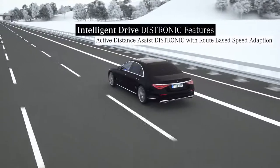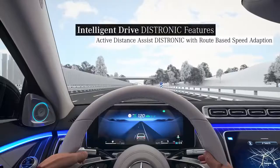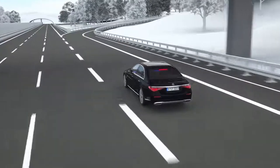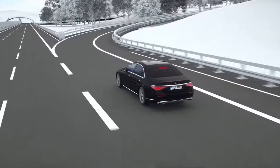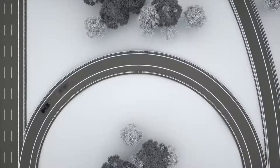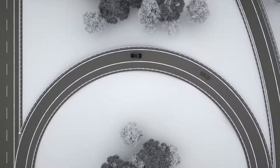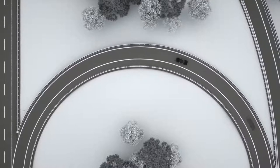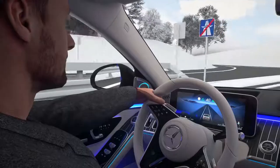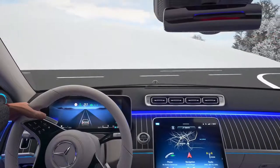Not only on straight stretches, but also on twisting routes. In many situations, Active Distance Assist Distronic can comfortably adapt the driving speed to events on the route ahead. On a curving road, the driving speed is proactively adjusted by the assistant, with the emphasis on dynamism or comfort, depending on dynamic select. The speed is also adjusted ahead of intersections. Afterwards, your Mercedes accelerates to the stored set speed of the new detected speed limit.